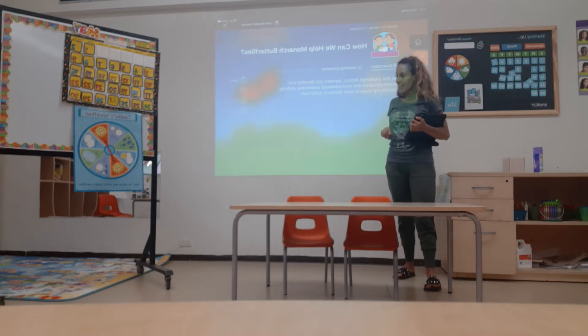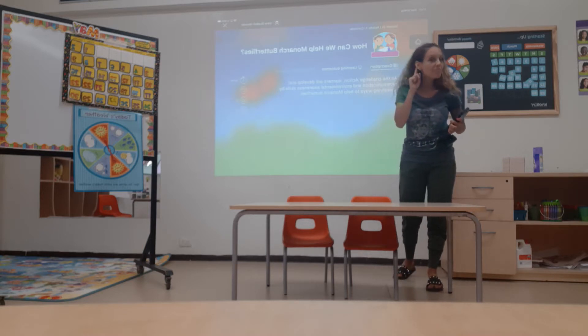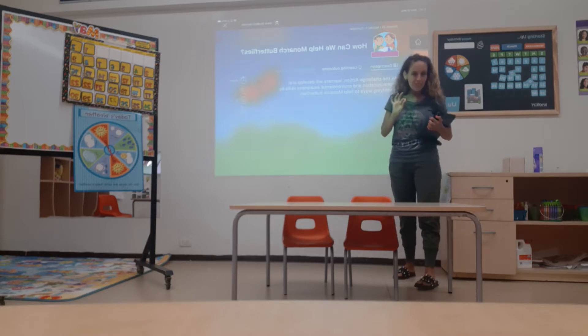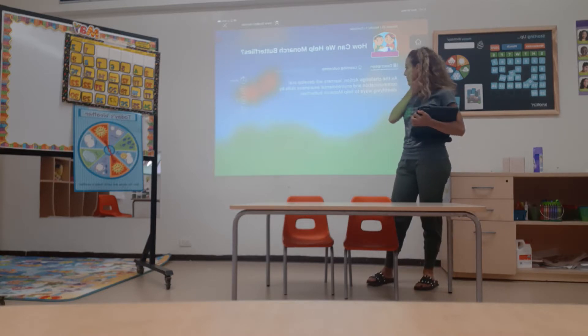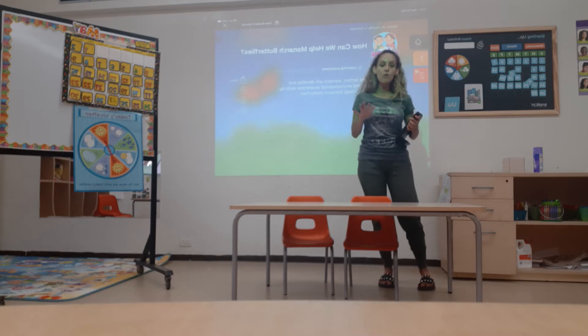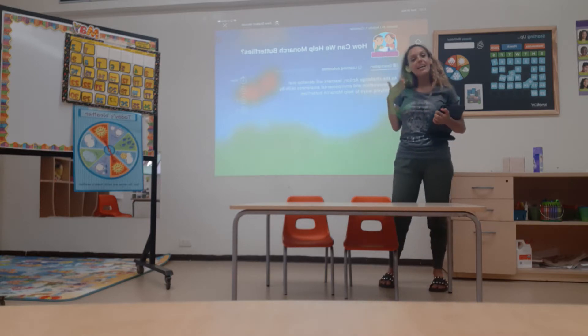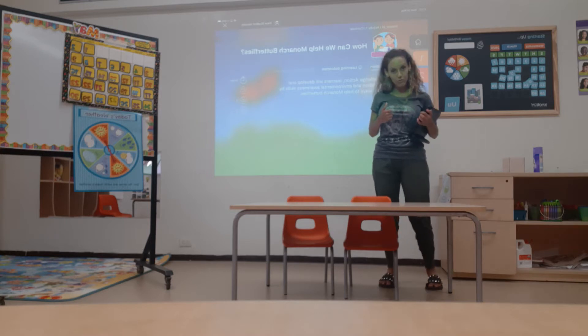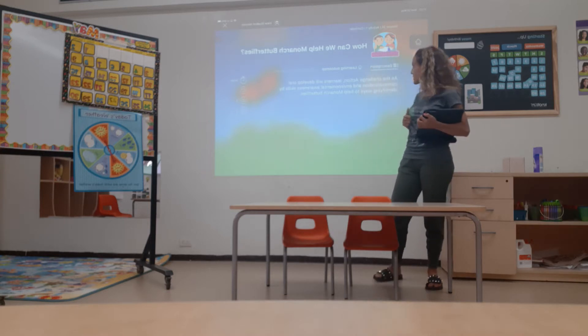That's right, they have orange, black, and little white spots. Very good. I'm going to show you a video of the life cycle and how the Monarch Butterflies migrate. You already know it.